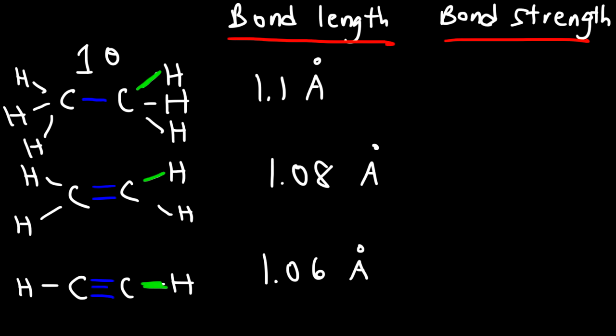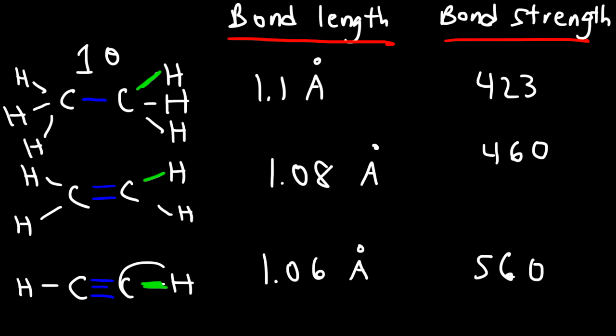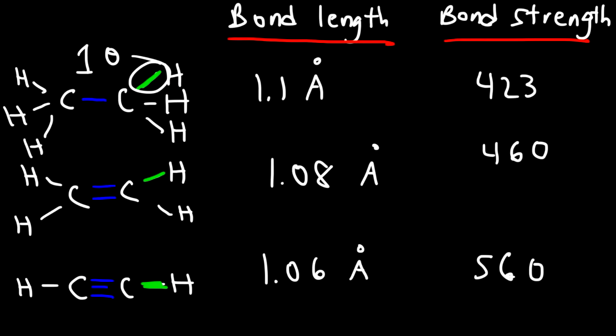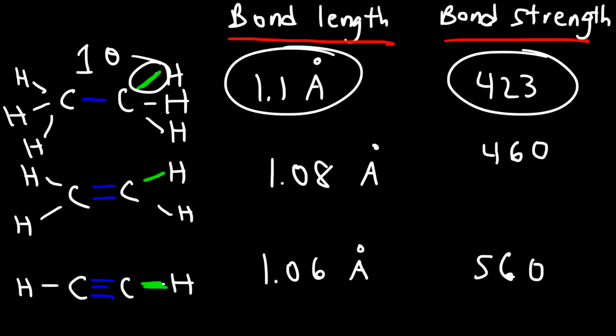Now let's talk about the bond strengths. The bond strength for a C-H bond in ethane is 423 kilojoules per mole. In ethene it's 460 kilojoules per mole, and for ethyne it's about 560 kilojoules per mole. So the C-H bond in ethyne is shorter and stronger compared to the other two, while in ethane it's the longest and also the weakest of the three.